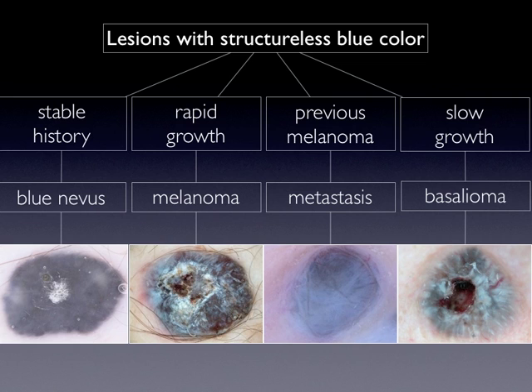Clearly, melanoma metastasis very often reveals a history of a previous excision of melanoma. And also, basal cell carcinoma usually reveals a history of changes and slow growth.